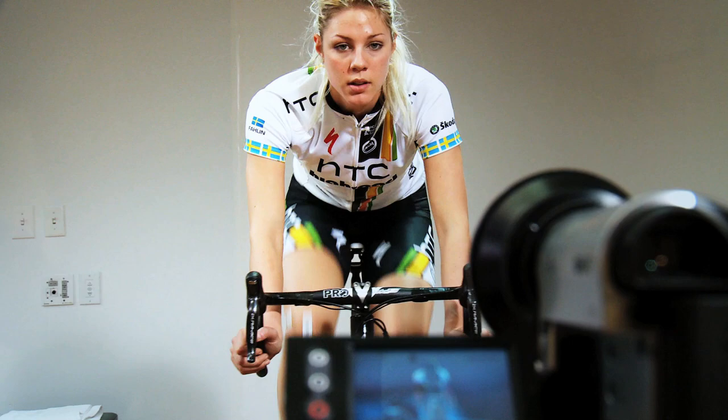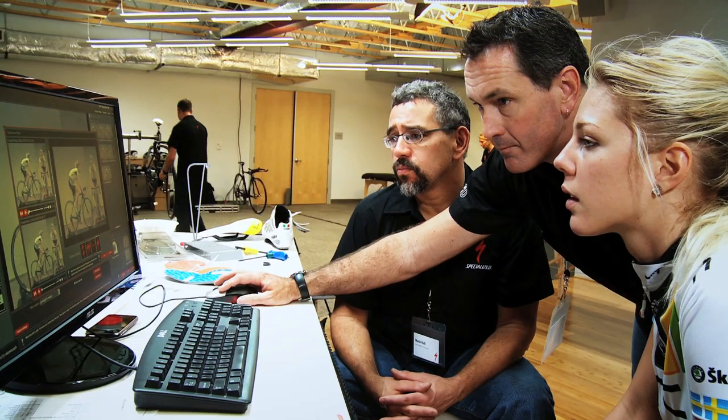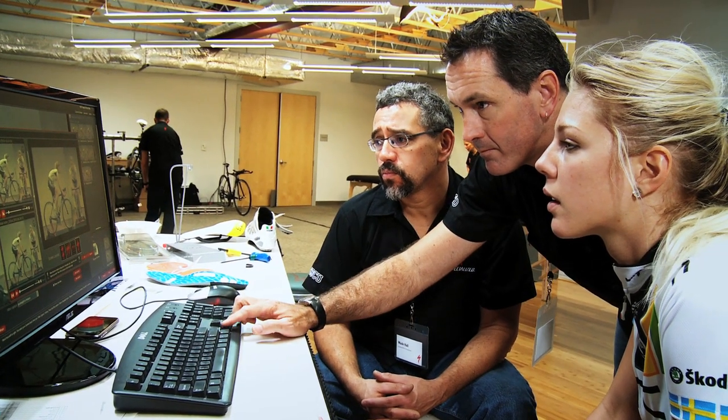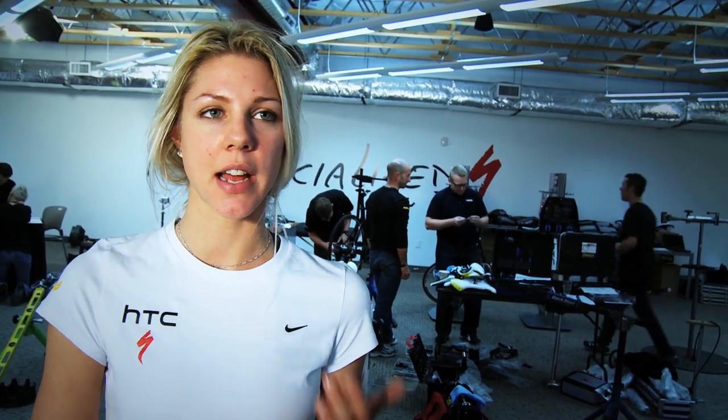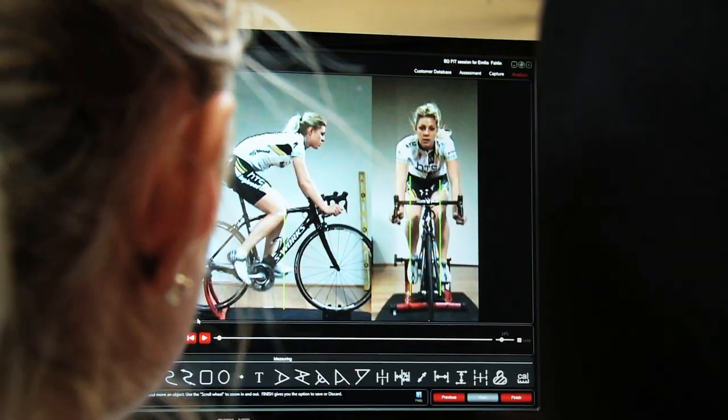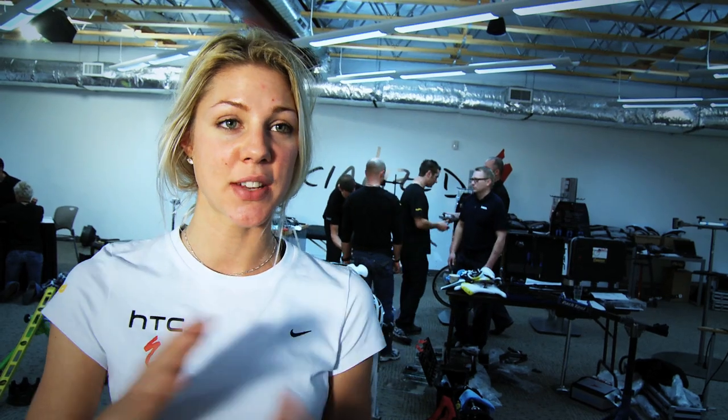Everybody likes to see themselves on a bike. The BG Fit data system video capture allows the rider to see themselves. Emilia was really into that — she really wanted to understand what it was we were doing, and she could see the changes. It's kind of cool to see when you make the changes and have such a program that you can see with the lines and everything and actually compare and measure. You actually figure out how it's working and you see if it makes sense or not. So it's really interesting.